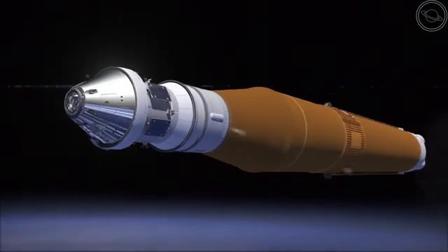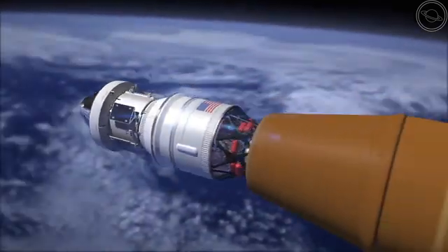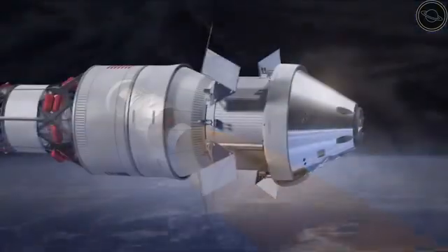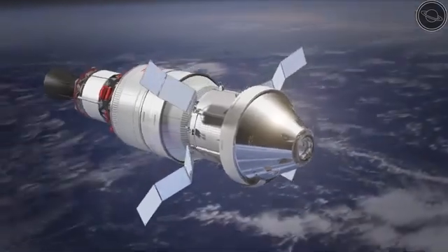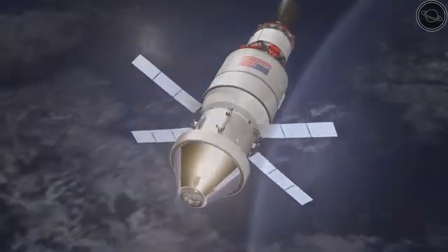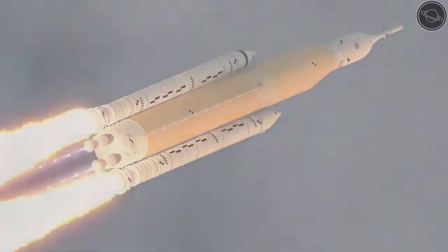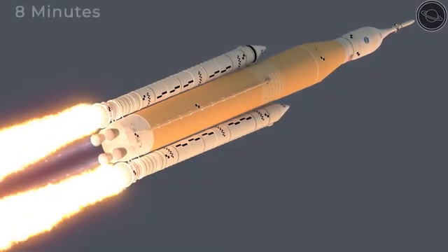The final segment of the Space Launch System is the Orion spacecraft, attached to the top. This is powered by an interim cryogenic propulsion stage, which is a smaller version of the fuel system used by the main core of the SLS. Once the Orion spacecraft reaches space, the propulsion stage will activate, sending astronauts to the moon and beyond. By using the solid rocket boosters and the core stage, the SLS can reach space in just 8 minutes.